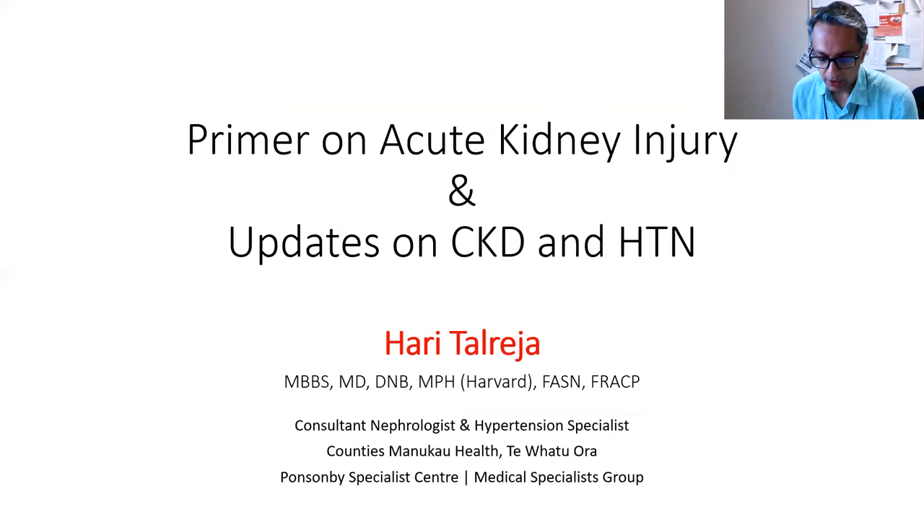Welcome. Thanks very much, Bruce, for the invitation to talk about kidney issues. We chose this topic because recently I had a few primary care colleagues who asked about acute kidney injury — what to do when you see the creatinine going up in different situations. When do we seek help? What should be our first step? When should we get in touch with specialists at the hospital or call directly for a private patient? So I thought it would be good to revise the basics of acute kidney injury, and at the same time give some updates in the world of CKD and hypertension.